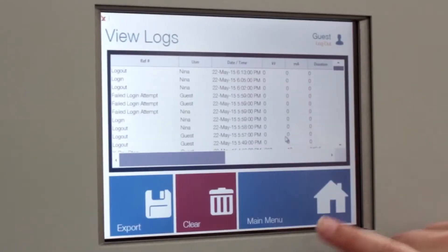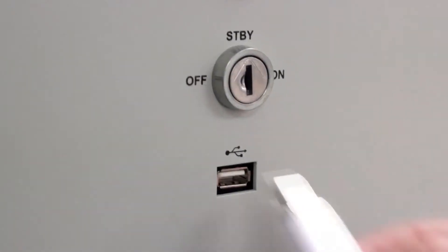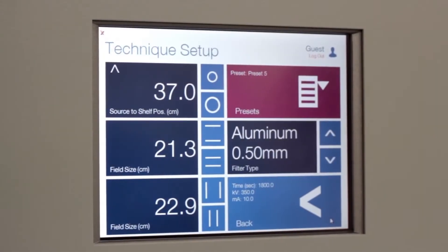Complete exposure history is stored and can easily be reviewed on screen or downloaded to a USB flash drive. Multi-rad allows for complete control over system geometry.